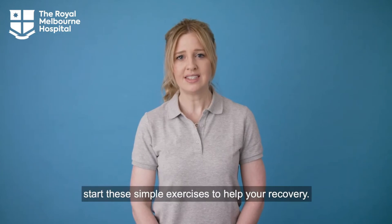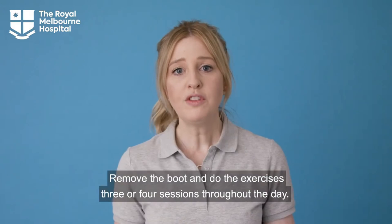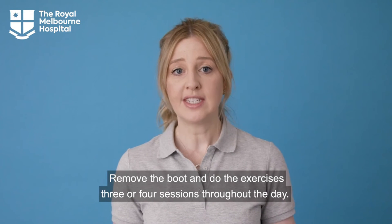After two or three days, start these simple exercises to help your recovery. Remove the boot and do the exercises three or four sessions throughout the day.